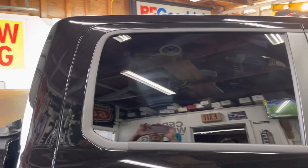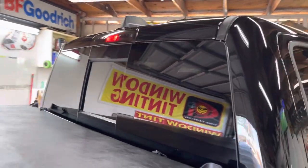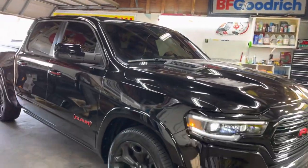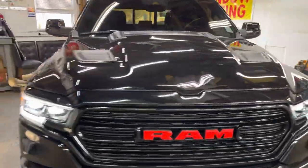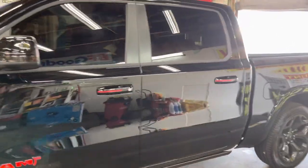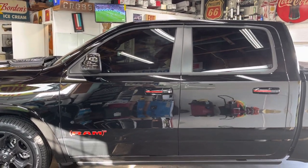So it's 20% all the way around, making the back limo tint. You can see the wheels match the red striping. You can still kind of see in, but not much.